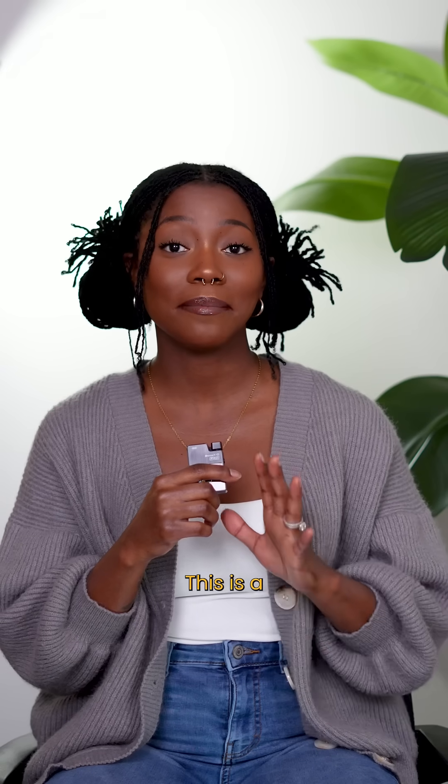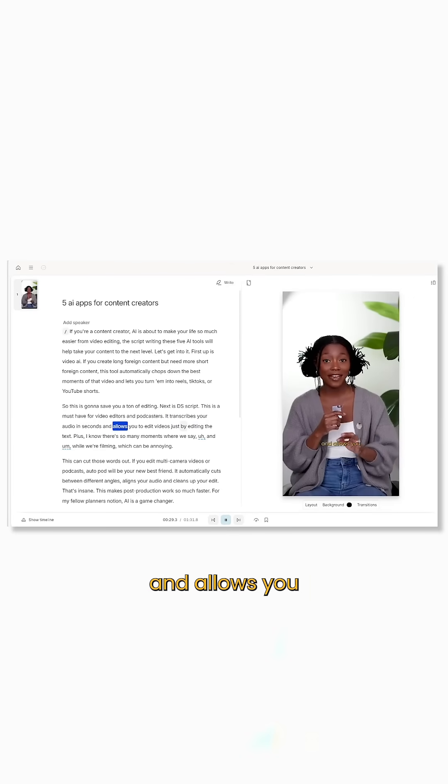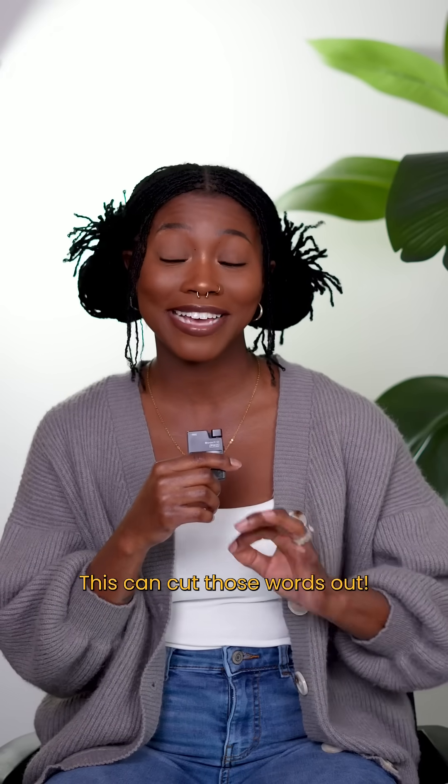Next is Descript. This is a must-have for video editors and podcasters. It transcribes your audio in seconds and allows you to edit videos just by editing the text. Plus, there are so many moments where we say 'uh' and 'um' while filming, which can be annoying — and this can cut those words out.